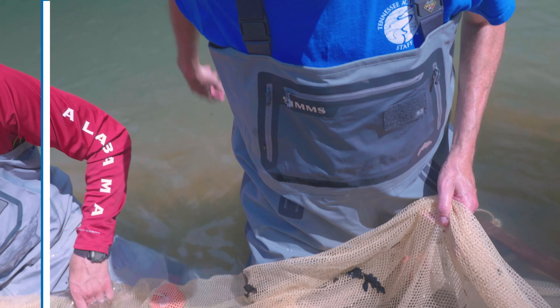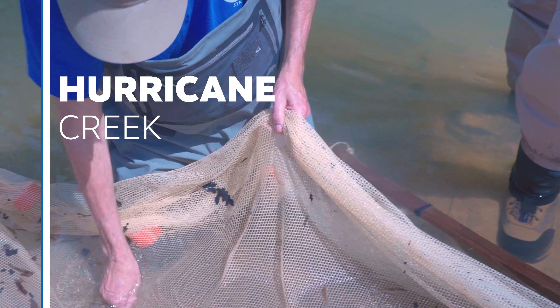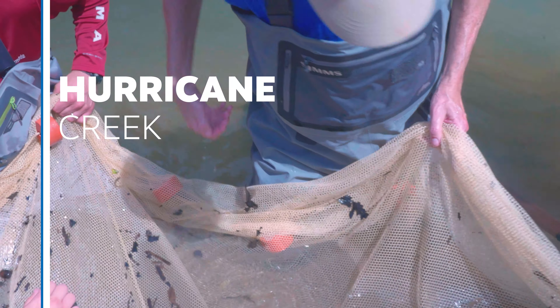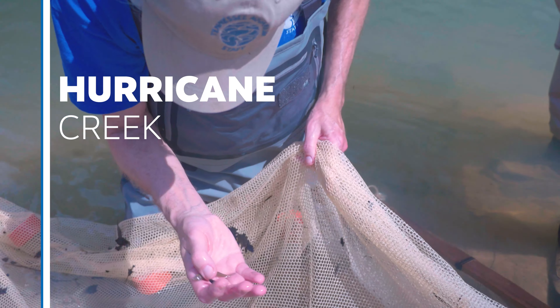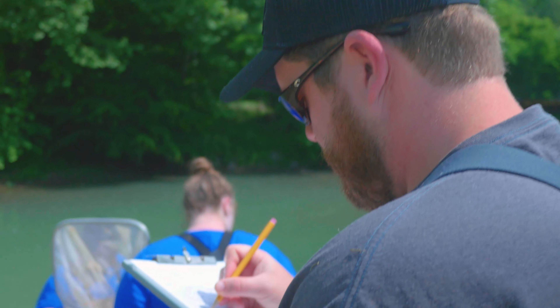Striped shotter, two big eyes and a stud fish. We are in Hurricane Creek, which is a tributary to the Paint Rock River in northeast Alabama. It's one of the more biologically diverse rivers in all of eastern North America.